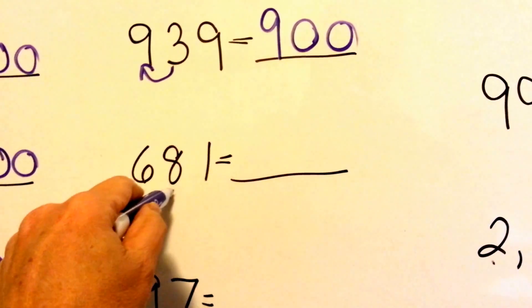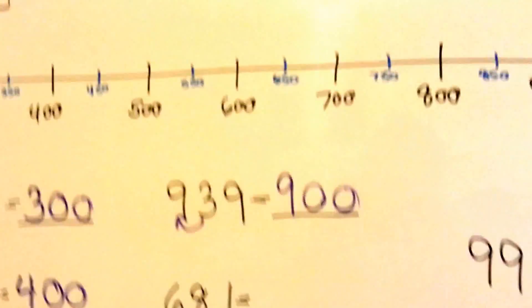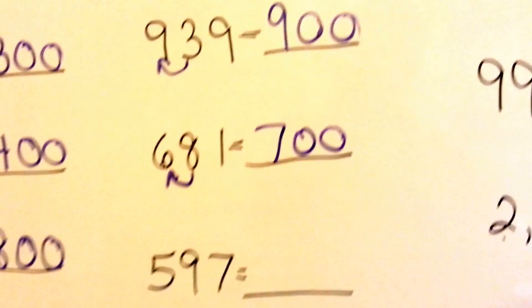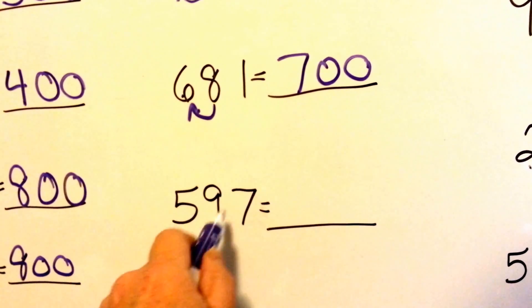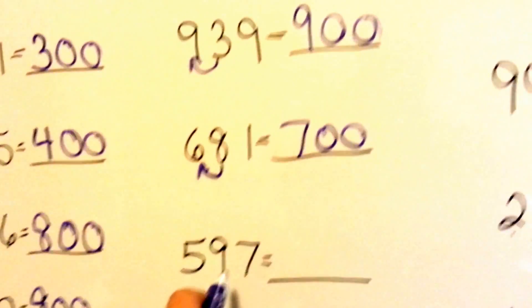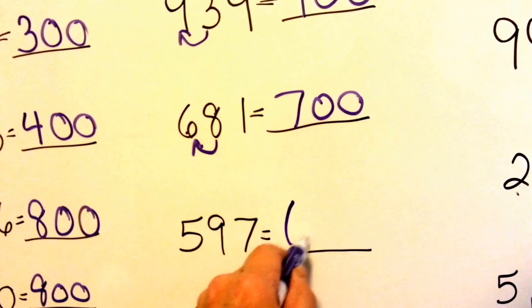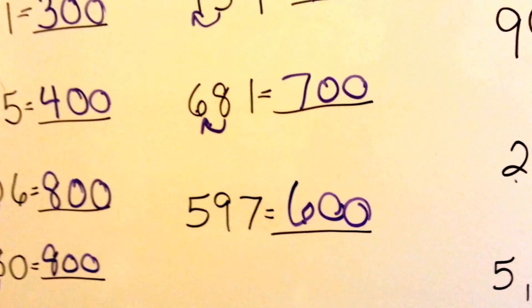How about 681? The 8 tells the 6 to go to the next biggest number. So 6 becomes a 7, and they become 0s. A couple more. 597 — is it closer to 500 or 600? Yeah, it's closer to 600, just by a few digits, just three more. The 9 tells the 5 to become a 6, and then it and the 7 have done their job and they become 0s.